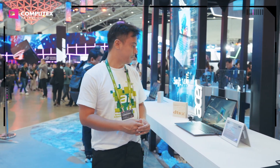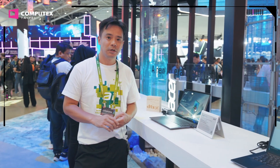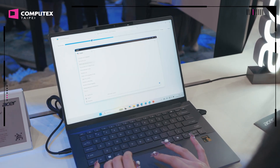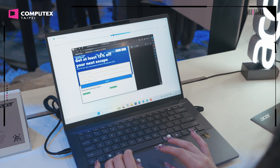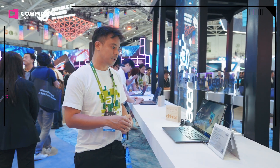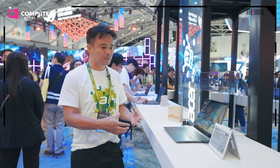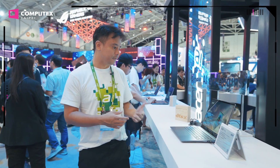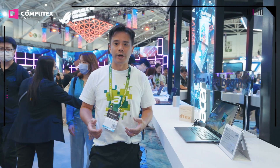The three major features on Copilot Plus I want to talk about today are Recall, Live Caption, and Cocreator. The first Copilot Plus PC feature is Recall. Recall allows you to go back to your system and enter a simple prompt to find images or work that you have done previously. The second feature is Cocreator.